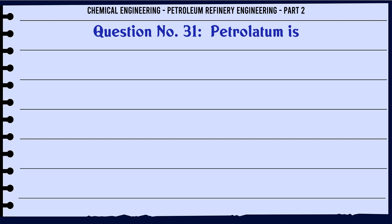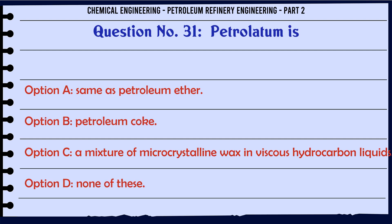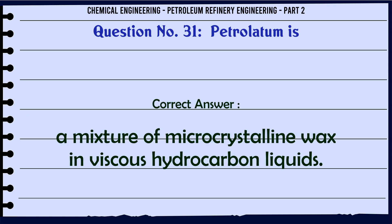Petrolatum is: A. Same as petroleum ether. B. Petroleum coke. C. A mixture of microcrystalline wax in viscous hydrocarbon liquids. D. None of these. The correct answer is: C. A mixture of microcrystalline wax in viscous hydrocarbon liquids.